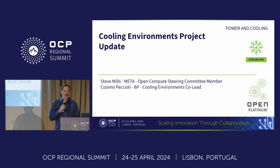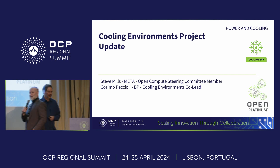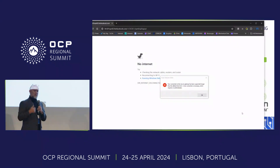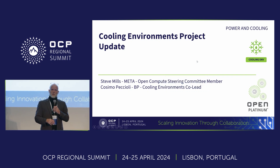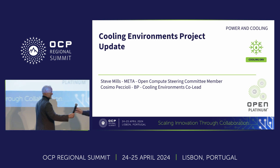Cosmo, why don't you come up and introduce yourself? Hi, I'm Cosmo Pecchioli. I'm with BP Castrol, and I work with Steve in the cooling environments project, which under the project there are five sub-projects: a cold plate, immersion cooling that yesterday was extensively presented by Rolf, door, heat reuse, and advanced cooling facilities, which is the project that coordinates all these different technologies and implements them at the building level. If you have questions, you can see me around and we can try to answer them.